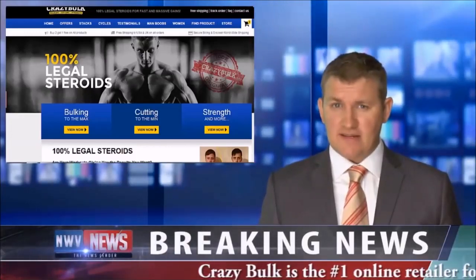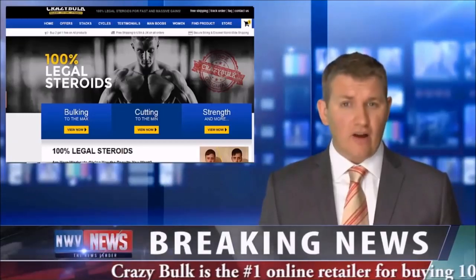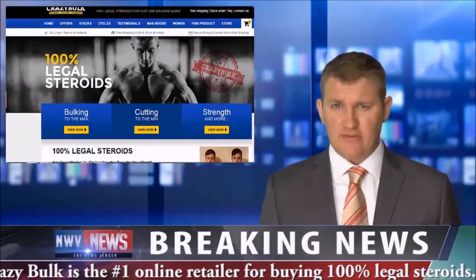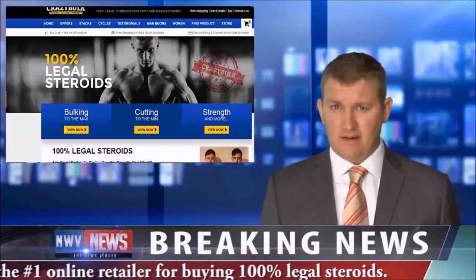Established in 2006, Crazy Bulk is the number one online retailer for buying 100% legal steroids. Much of their popularity is due in part to their pledge to use RX-grade premium ingredients, even though none of their products require a prescription.